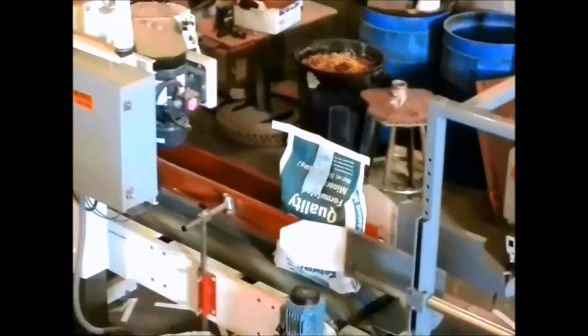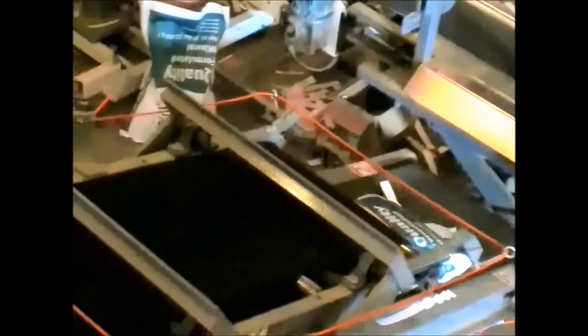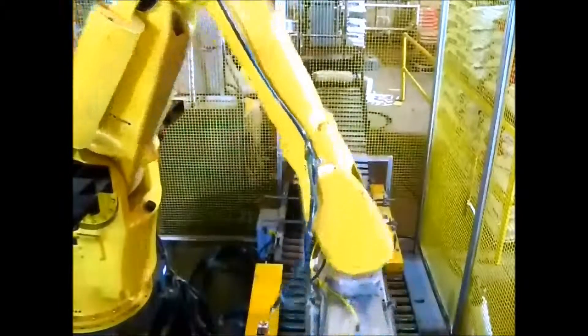This is an automated system where we are kicking the bags. The bags then go through a bag flattener on the way to the robot. This particular customer celebrated their two millionth bag recently.